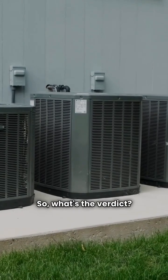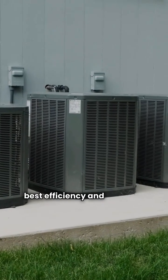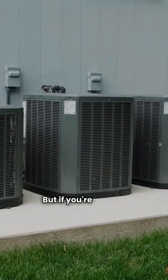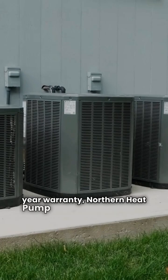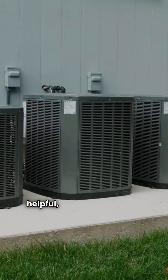So what's the verdict? If you're building a new home and want the best efficiency and features, WaterFurnace is the clear winner. But if you're looking to save money and are okay with a 2-star brand and a 5-year warranty, Northern Heat Pump might work for you. My advice: go with the 4-star brand to avoid headaches later. If you found this comparison helpful, like and subscribe. See you next time.